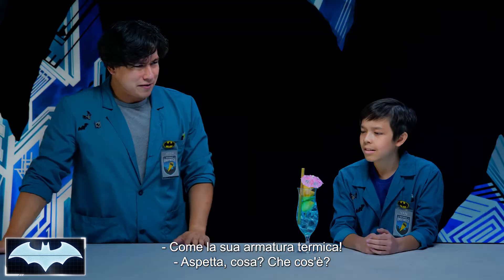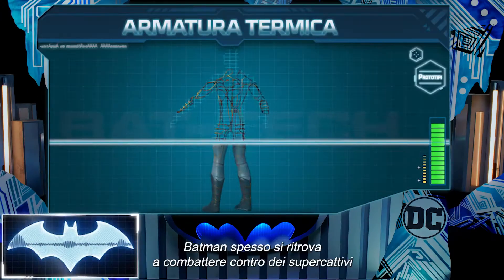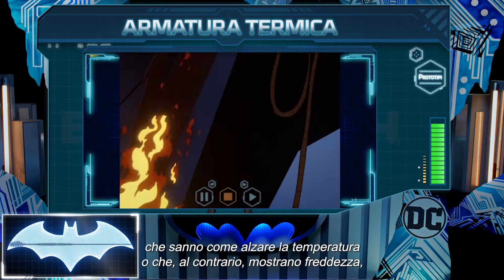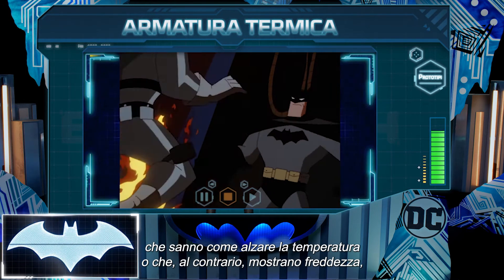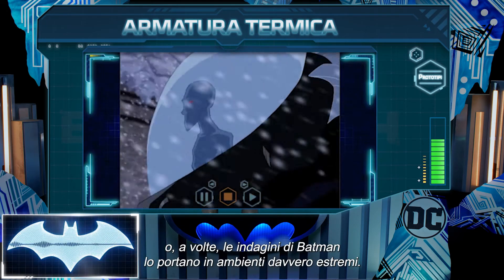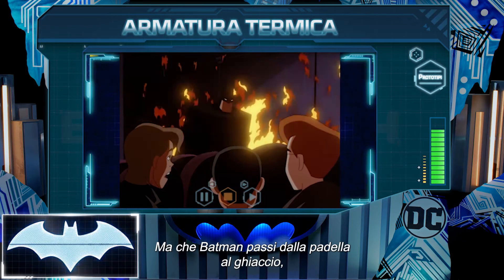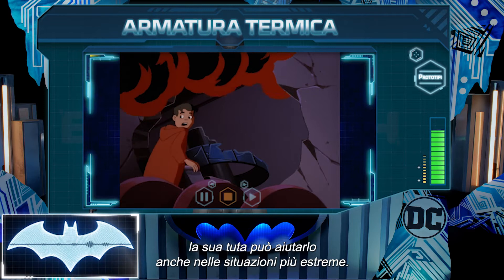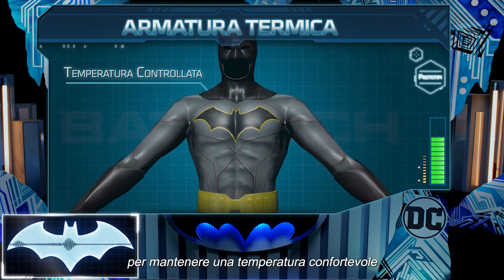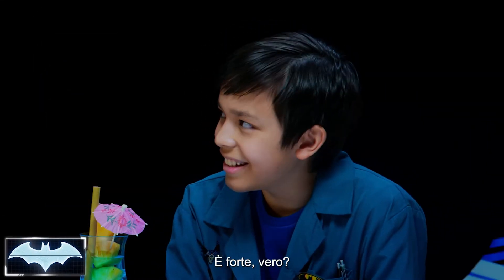Like his thermal armor. Hey, Penny One, can you bring up information about Batman's thermal armor? Batman very often finds himself up against supervillains who know how to really turn up the heat, or conversely, give the cold shoulder. Sometimes Batman's investigations take him to rather extreme environments. But whether Batman is on thin ice or in hot water, having a suit that can deal with either is a must. Batman designed this armor to keep his body at a comfortable temperature so that he can always get the job done.